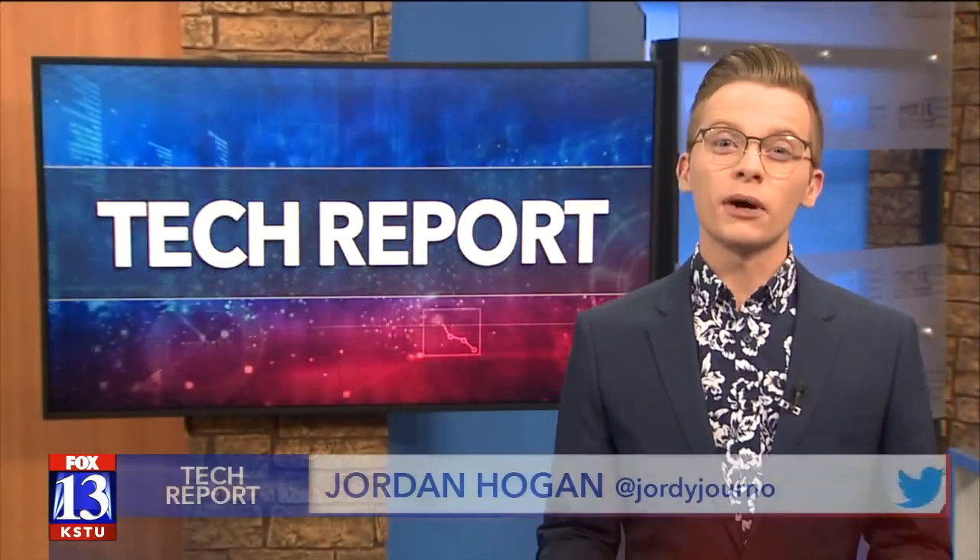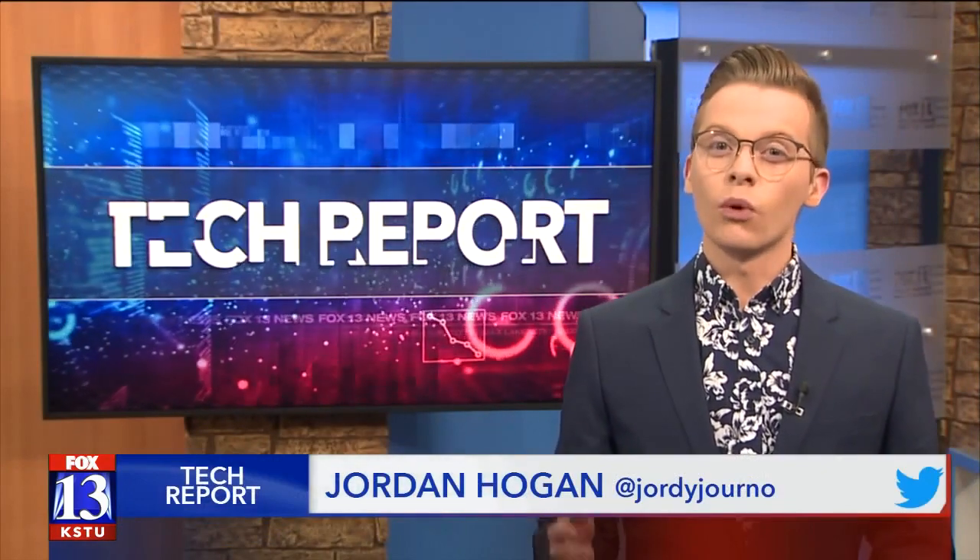Ventilators are in high demand as more people become hospitalized with COVID-19. Tech reporter Jordan Hogan shows us a new device that could help with this. It's a ventilator called AccuBreath, made by University of Utah alumni. What makes it different from the ones you would see in an intensive care unit is that it's portable.